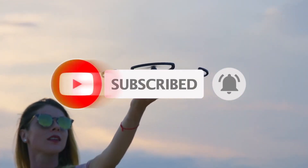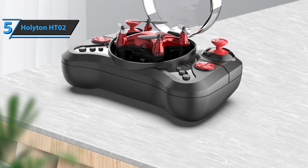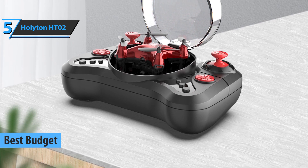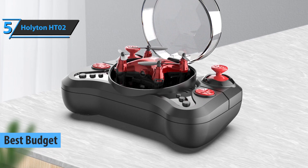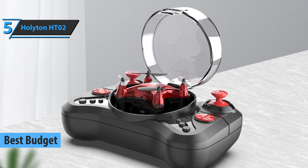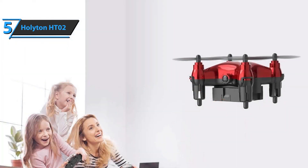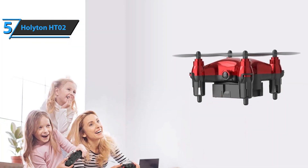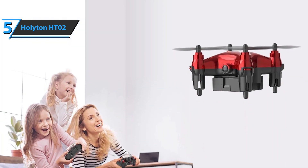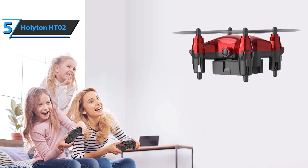Now let's get started. We'll kick things off with the Holyton HT-02, also known as the best budget mini drone available on the market in 2021. This model is so small that it'll fit in the palm of younger children. It has propeller guards on board, so it's protected from falls and bumps. This is an enthusiast drone with a basic remote control that allows you to manage flying, taking off, landing, and zooming through the air.